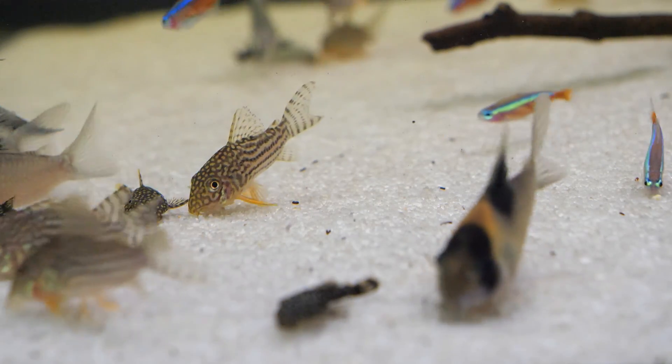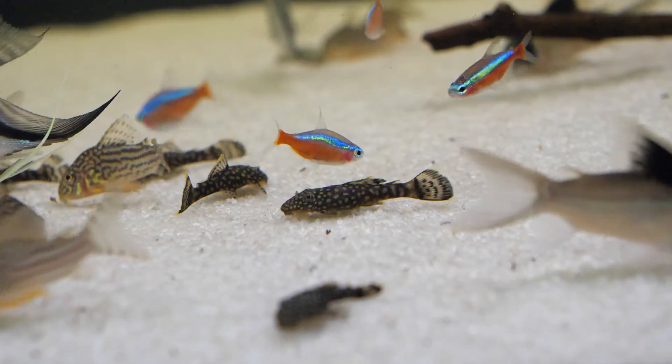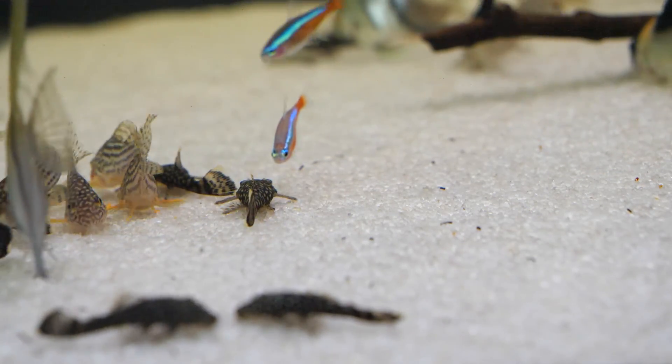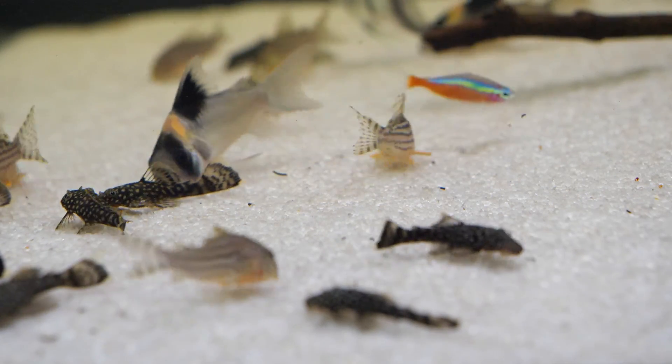In closing, the Corydoras sterbai ranks within our top five list of corydoras catfish for planted aquariums. They are very peaceful and beautifully marked fish, easily compatible with a large range of other species. The main piece of advice is to make sure the group size you keep them in is a minimum of six — go to ten or twelve if your tank size allows it, as they do so much better when kept in good-sized groups.